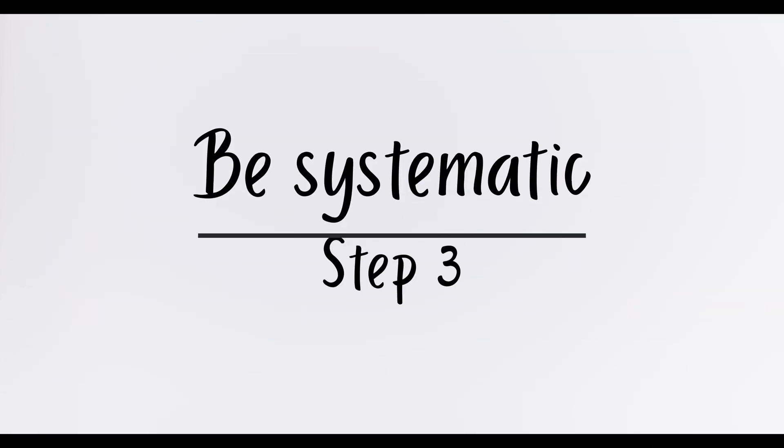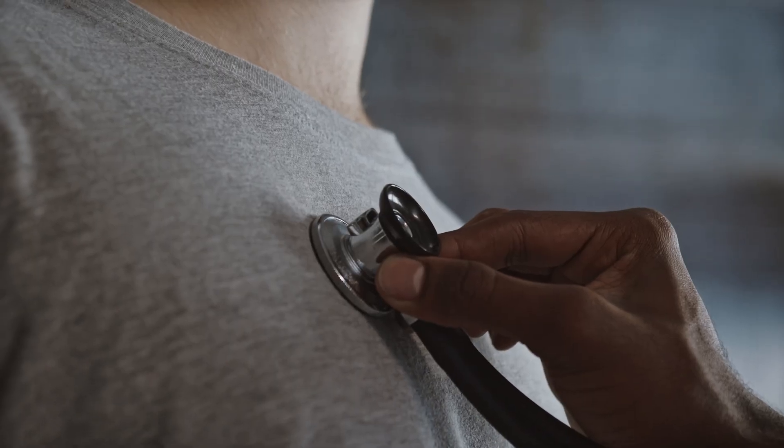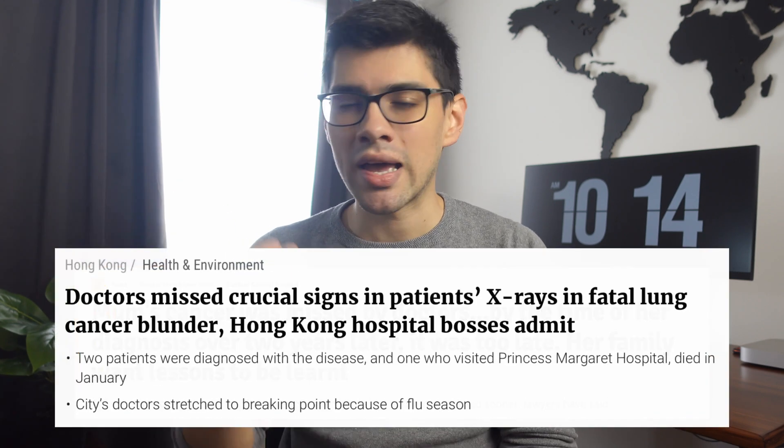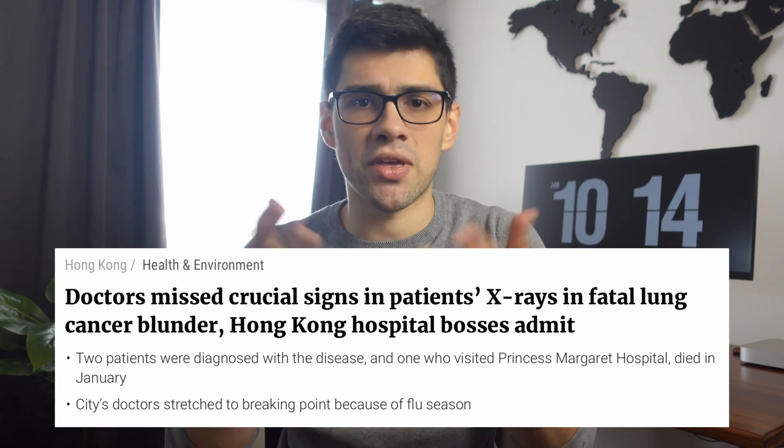And finally we have step number three: be systematic. This one's pretty straightforward — if you want to be a pro, you've got to have a method. Almost everything we do in medicine is systematic: the way we take a patient history, the way we perform our physical exam — everything has a method. If you ever try taking a patient history without such a system, you probably know that you end up leaving out important details. It's the same thing with x-rays. If you fail to actively search the film structure by structure, chances are you'll miss something. The internet is full of stories of doctors who missed important signs that were clearly displayed on films, and that ended up being cancer or something along those lines. A lot of MDs do miss important radiological abnormalities simply because they think that by just looking at a film, the signs will pop out to them. But no — you actively have to search for the signs.